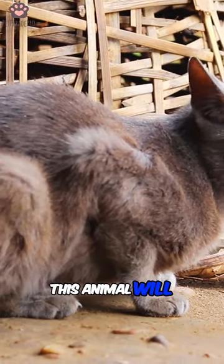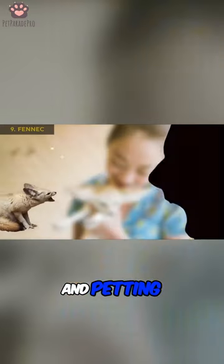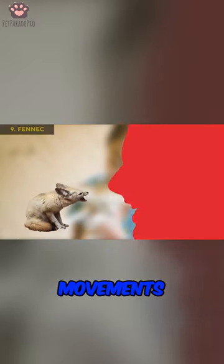At first, this animal will need maximum attention for hand-feeding, playing, and petting. Never yell at it or make sudden movements.